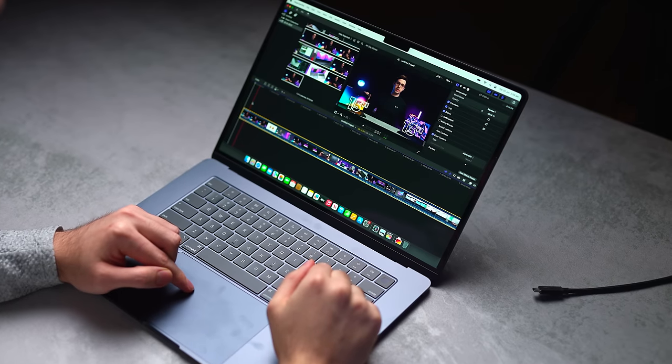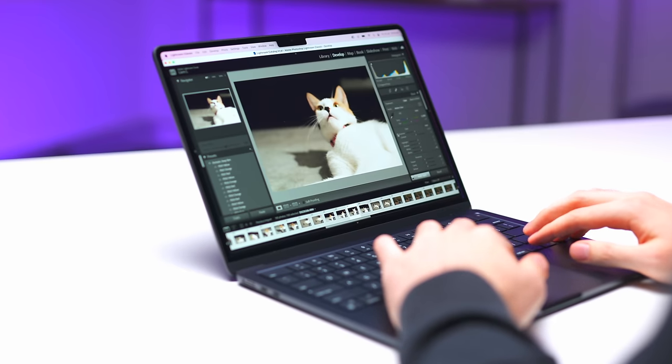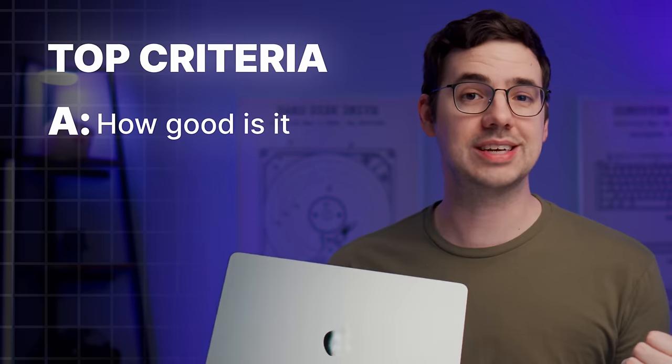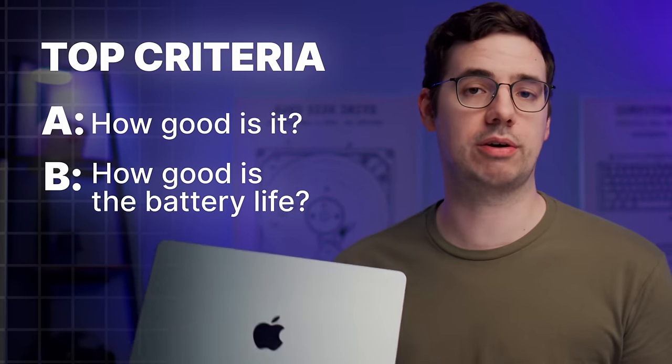It's possible to do more intense things like edit photos and videos, maybe even some gaming, and I'll get into that later. So the absolute top criteria for the M3 MacBook Air is A, how good is it at those everyday things? And B, how good is the battery life?